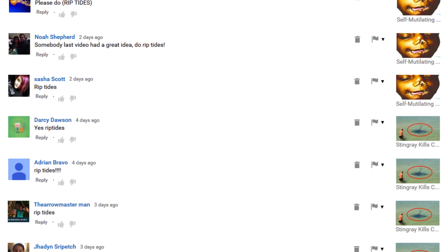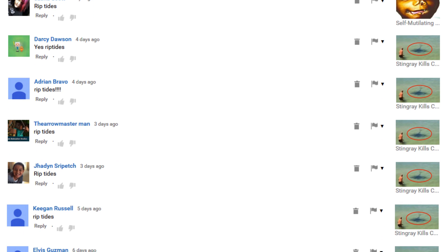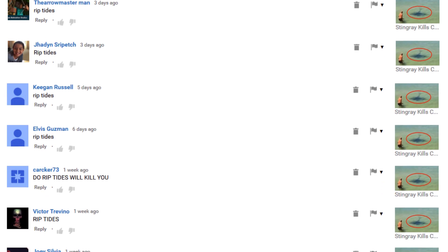Today's video was produced due to high demand by our subscribers. If you have any other topics you'd like to learn about, be sure to write your suggestions below.